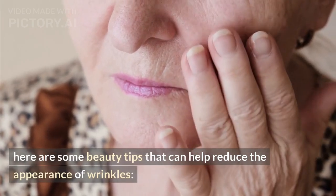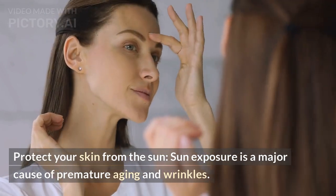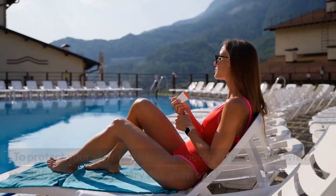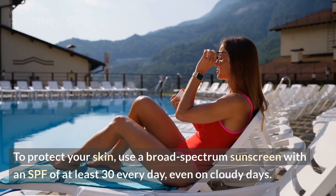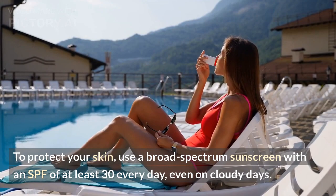Here are some beauty tips that can help reduce the appearance of wrinkles. Protect your skin from the sun. Sun exposure is a major cause of premature aging and wrinkles. To protect your skin, use a broad-spectrum sunscreen with an SPF of at least 30 every day, even on cloudy days.